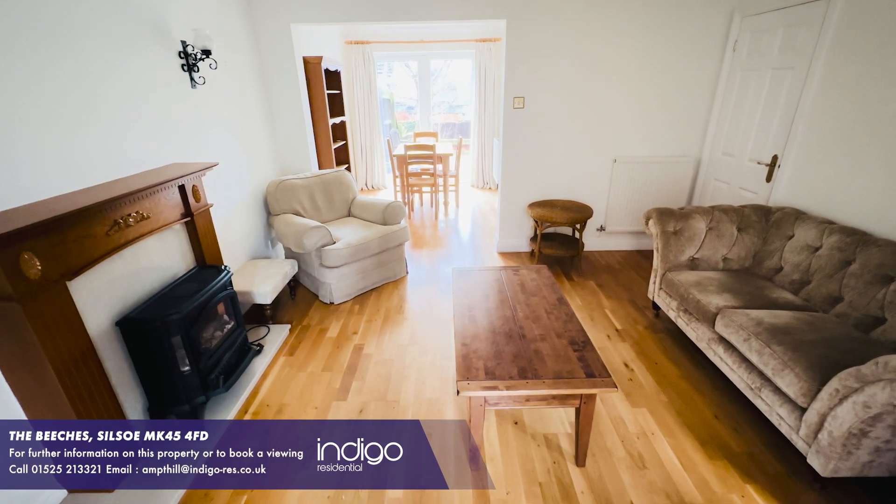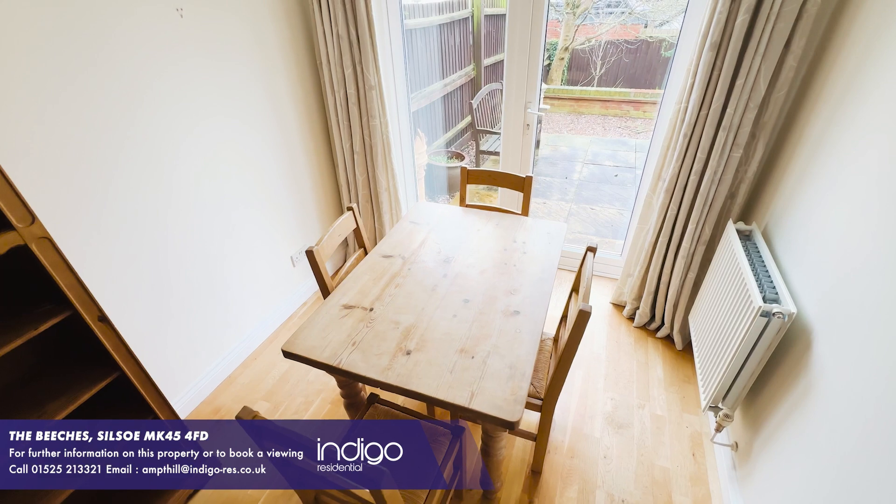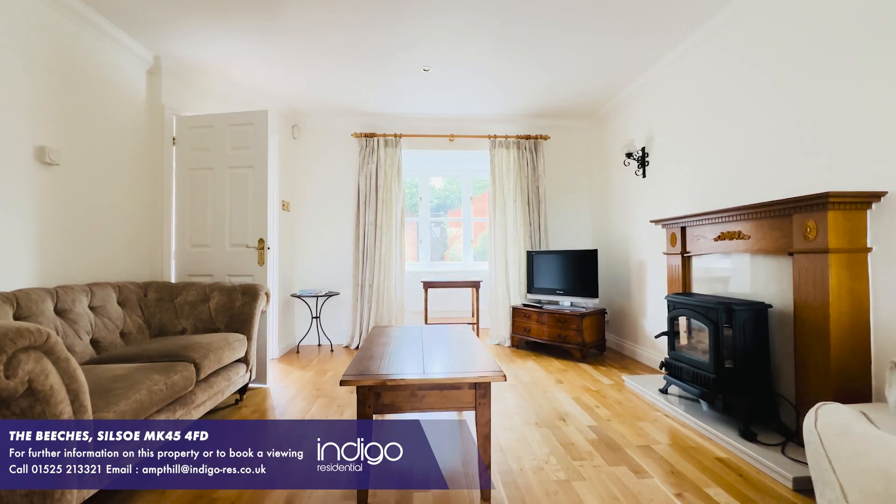Upon entering the living room it's open plan into the dining area and there's French doors leading onto the rear garden.